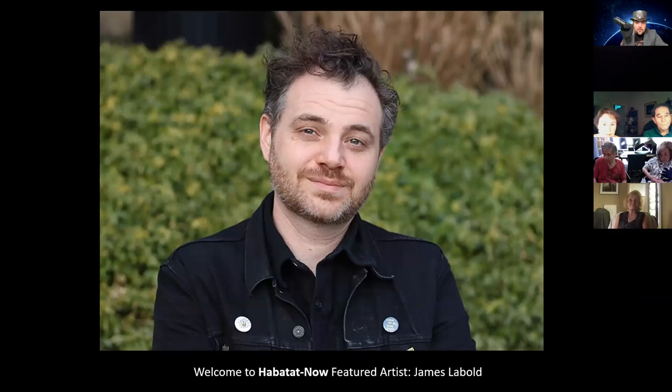That's great. All right, we're going to stop sharing. I'm going to have James go ahead and take over. Once you have it up and running, I'll introduce you and you can say hello to everybody.